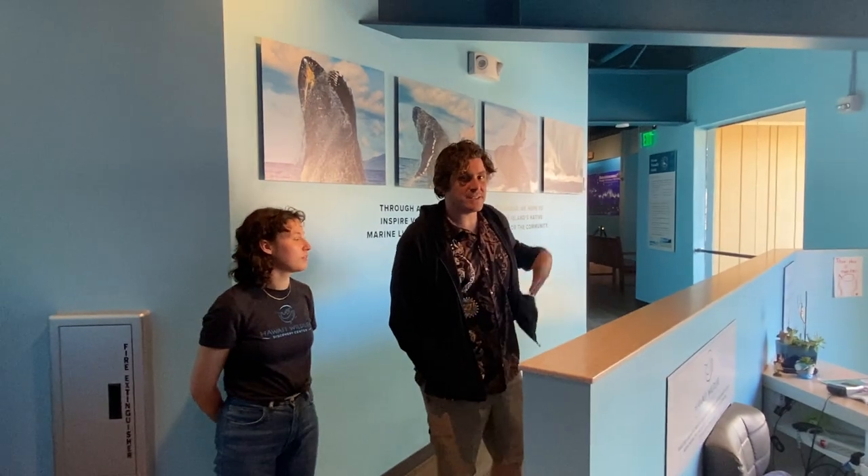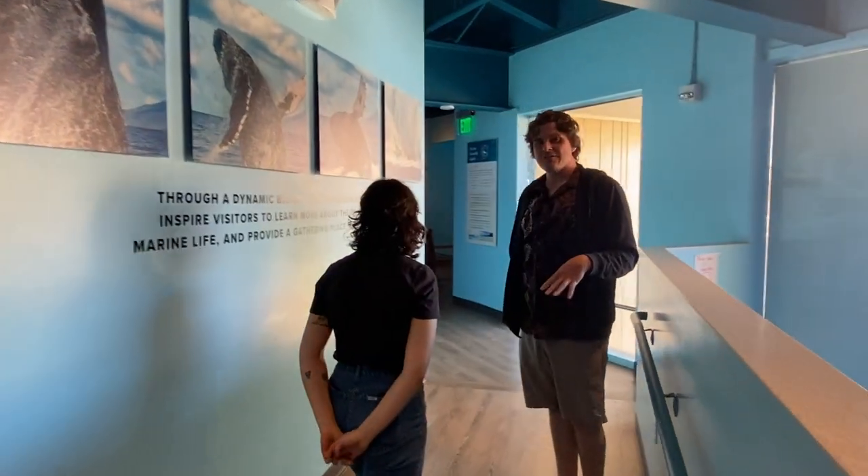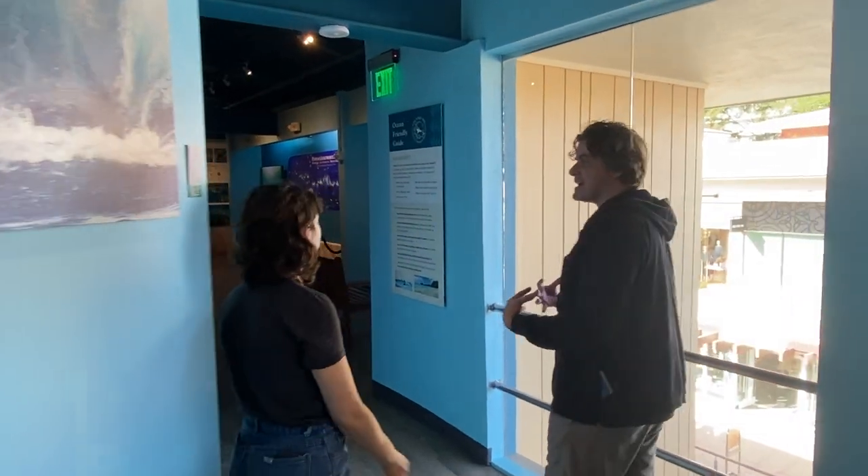Hello. I'm Ian. I'm Dane. And this is the Hawaii Wildlife Fund Discovery Center. The Hawaii Wildlife Fund is an environmental non-profit based here on Maui and on the Big Island. This Discovery Center is our attempt to educate the public and pull the public in on environmental protection.